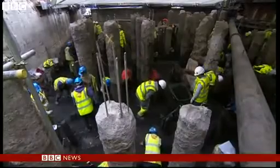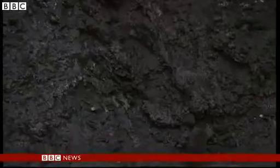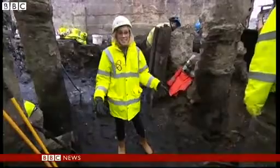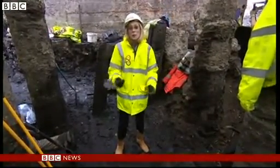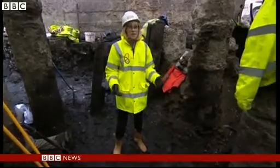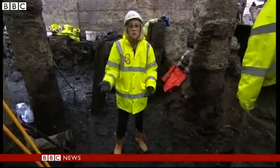But until more recently, they've not realized just how much had survived. What makes this site so special is actually this mud that I'm standing in, because it's helped preserve what's here. That's because a river used to run through here — the Warbrook River. Archaeologists say if this site had been 20 meters in either direction, the finds would have just rotted away.